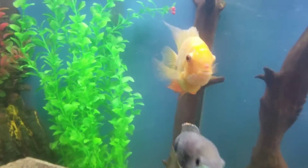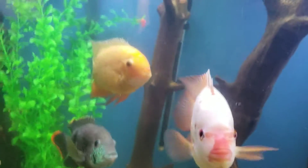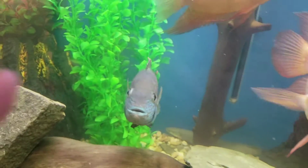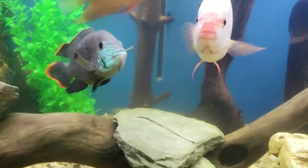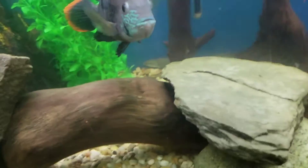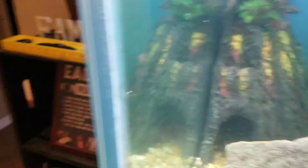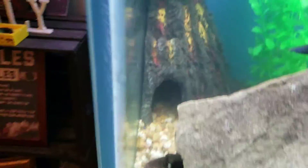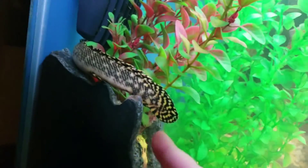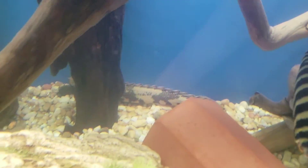Okay, so we've got a gold, we have a severum, and another severum — both golden severums. We have a Midas, and he used to be mean, but he's now timid, because we put a red devil in and it was really big and it was mean. We got the green terror there. In there, there's a huge ornate bichir, but I don't think we'll see him today, but this is a tiny one. That's a Delhezi bichir back there.